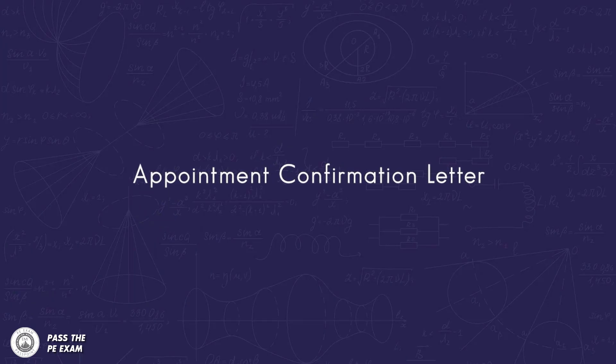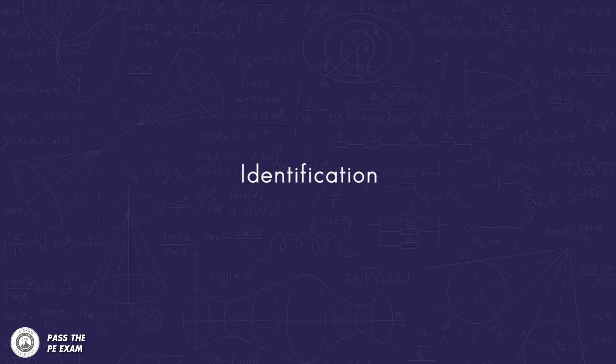Appointment confirmation letter. The first and last name on your appointment confirmation letter and your ID must match. To help speed up the process while checking in, bring a printed copy of your appointment confirmation letter.